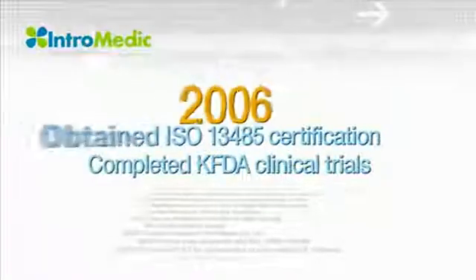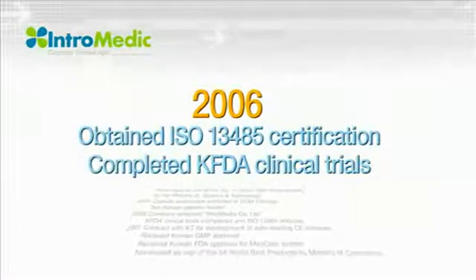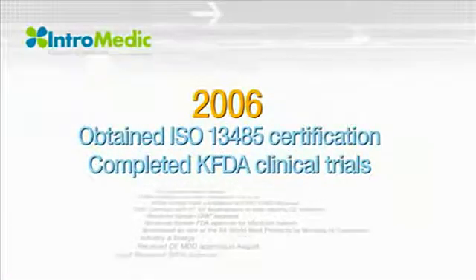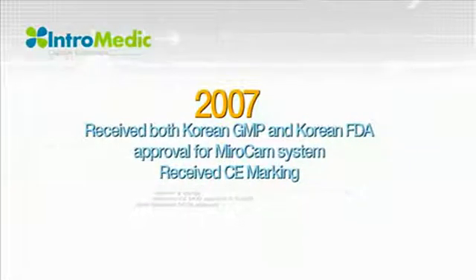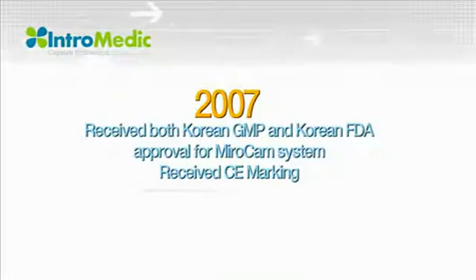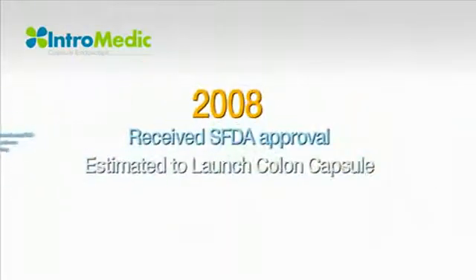KGMP was passed in 2006, in addition to the ISO 13485 certification, which completed requirements for manufacturing and Korean Food and Drug Administration related items, opening the Korean market. The CE marking was also received, enabling exports to various countries.